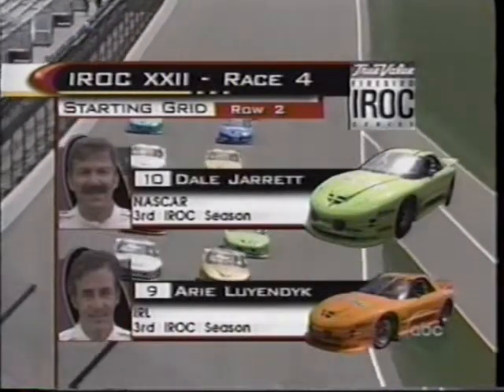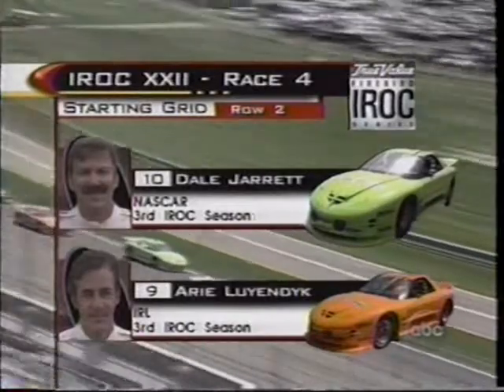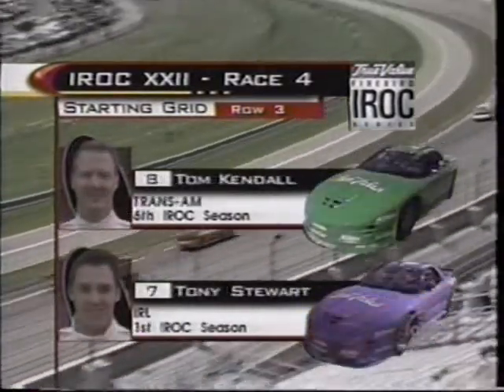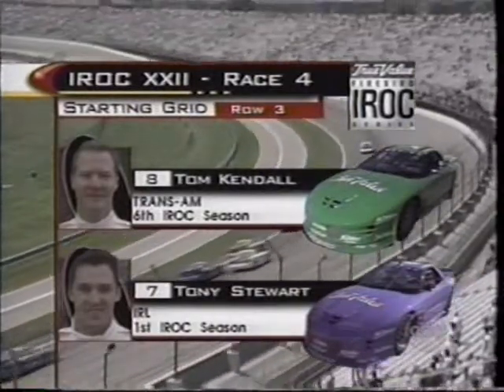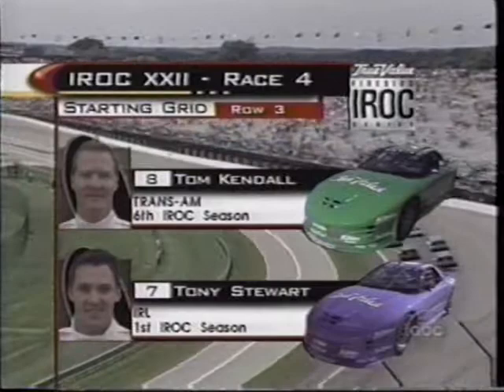In row two, Dale Jarrett from NASCAR in the lime number ten, and Ari Luyendyk, a two-time winner here at Indianapolis from the IRL, in the bright orange car. In row three, Tom Kendall from road racing in the green number eight, and Tony Stewart in the number seven car — it is violet.